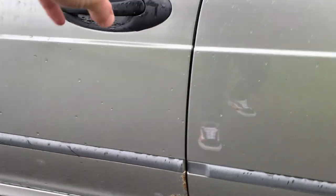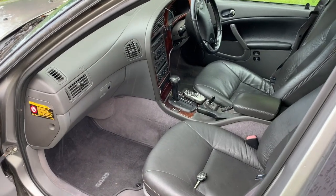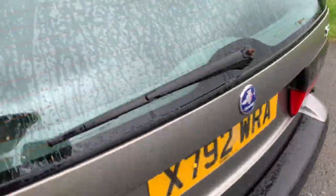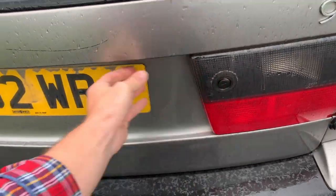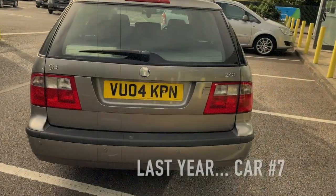Inside, lovely. Spare key already on the seat. Some sort of Bluetooth weirdo system. Back seats - it's got some back seats, which is good. And it's got a boot. I still haven't learned how to open the boot on a Saab, have I?